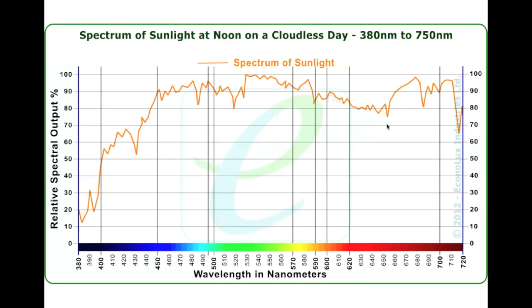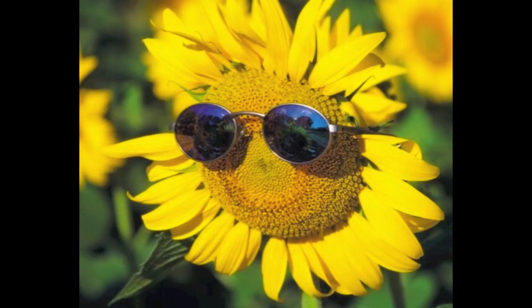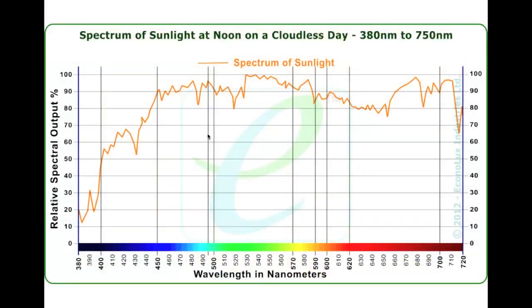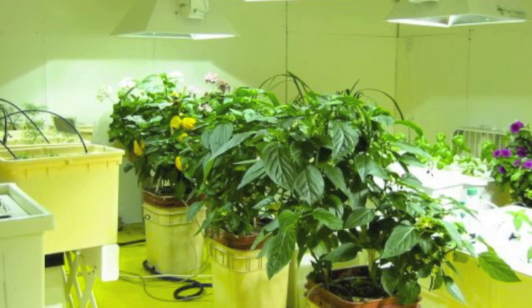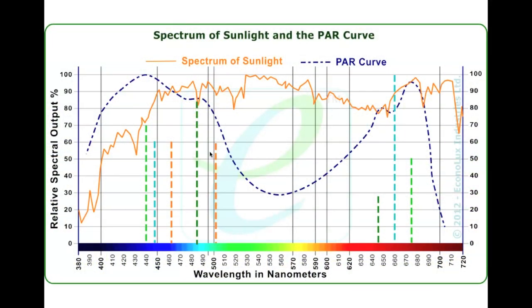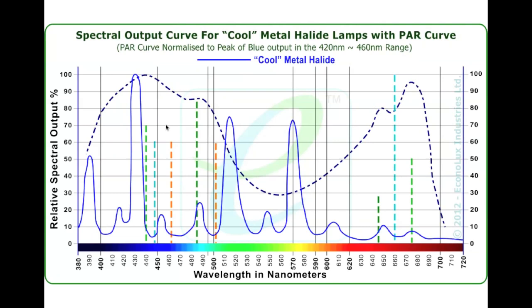If you're growing plants outdoors, there's lots of light to go around, so it's not an issue. Grow rooms are different — they're typically dark without lighting, and all we're providing is from the lamps. Here's sunlight versus the PAR curve, and let's look at what happens when we put grow lights into it.